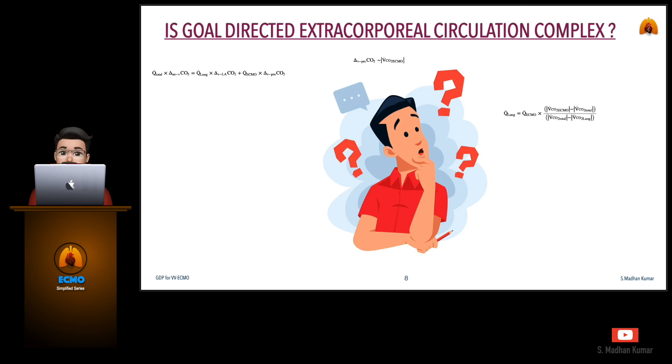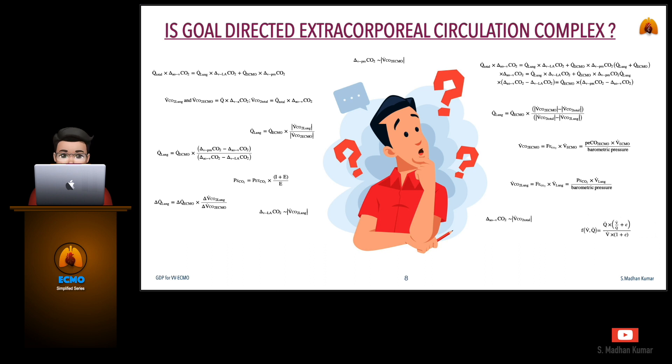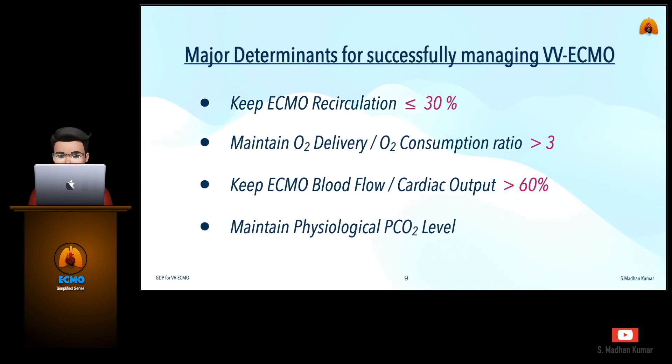Why goal-directed perfusion for extracorporeal circulation is not adapted by all is because of its perceived complexity, which is a myth. There are many formulas derived in various journals and publications, but we are going to simplify the GDP calculation for everyone to practice and adapt easily. The major determinants for successfully managing VV ECMO are keeping ECMO recirculation less than or equal to 30%, maintaining oxygen delivery to oxygen consumption ratio greater than 3, and keeping ECMO blood flow by cardiac output percentage greater than 60%, while also maintaining physiological PCO2 levels.